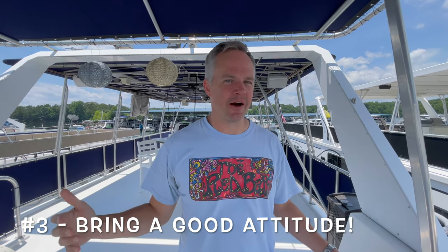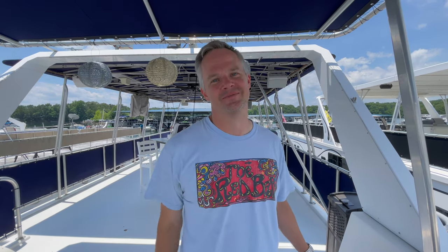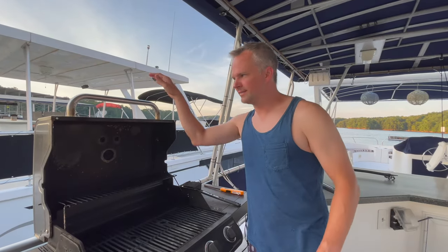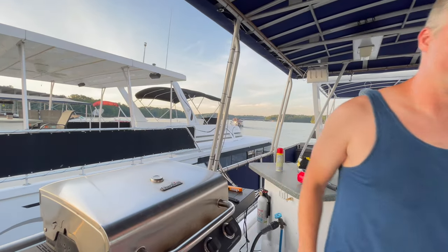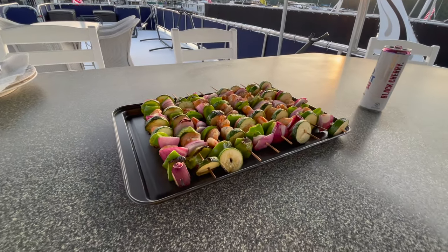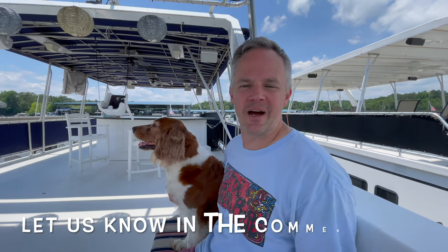The third and final tip I want to share when you're getting ready to provision your boat for the weekend: make sure and pack a really good attitude. Nobody likes a Debbie Downer or a negative Nancy, so bring a positive attitude with you and it's going to make your weekend a heck of a lot better. Let us know in the comment section down below how you like to provision everything for a long weekend out on the water.